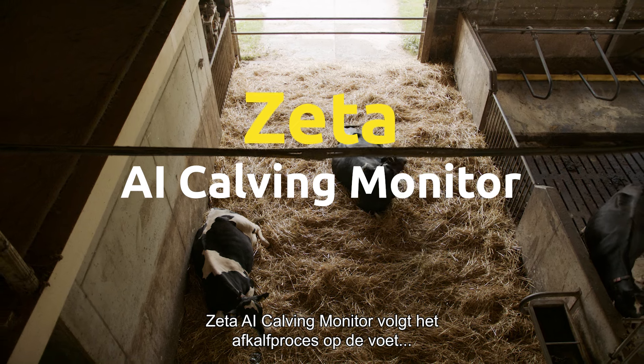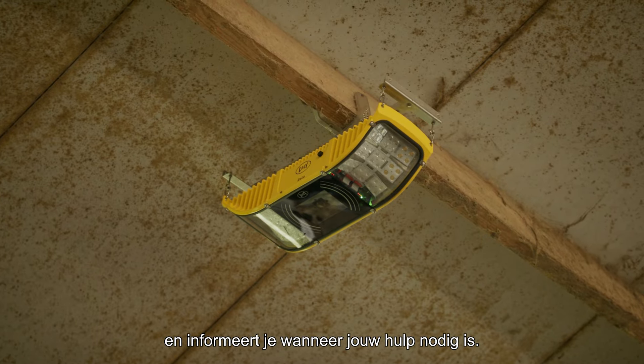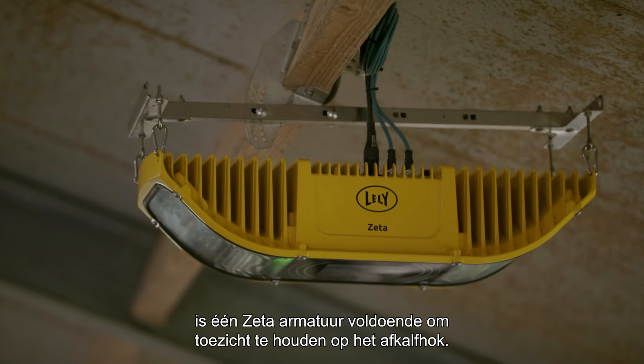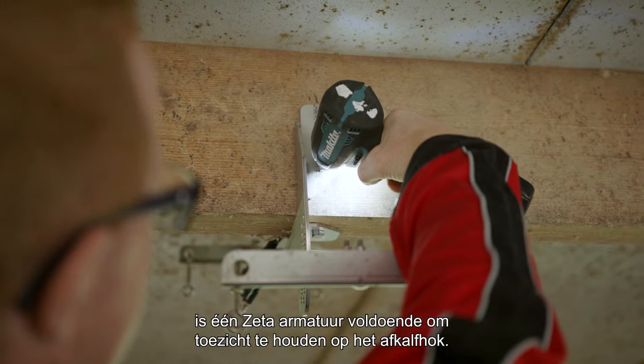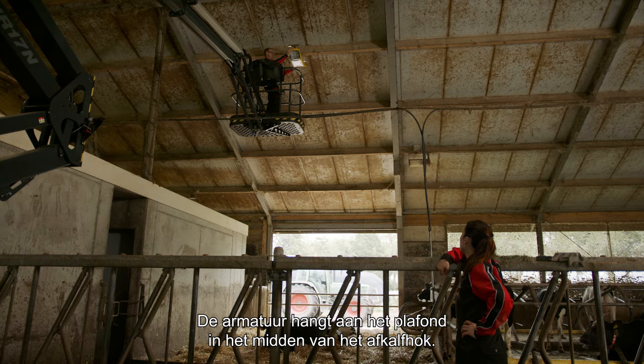Zeta AI Calving Monitor observes the calving process closely and alerts you when your help is needed. On most dairy farms, one Zeta fixture will do to oversee the calving pen. The fixture will be hanging from the ceiling at the center of the calving pen.